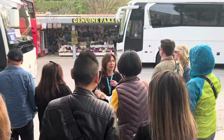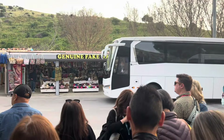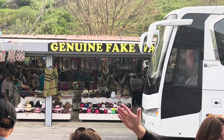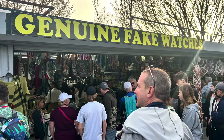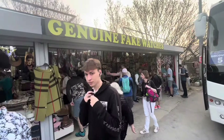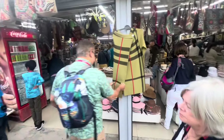Our local tour guide took us to a little shopping area right before we started the tour of the ancient ruins. There was a very clever store called 'Genuine Fake Watches' — the person who created that name was a genius; everybody ran into that store to see what was available. I actually bought a hat to keep my hair down for the whole trip.